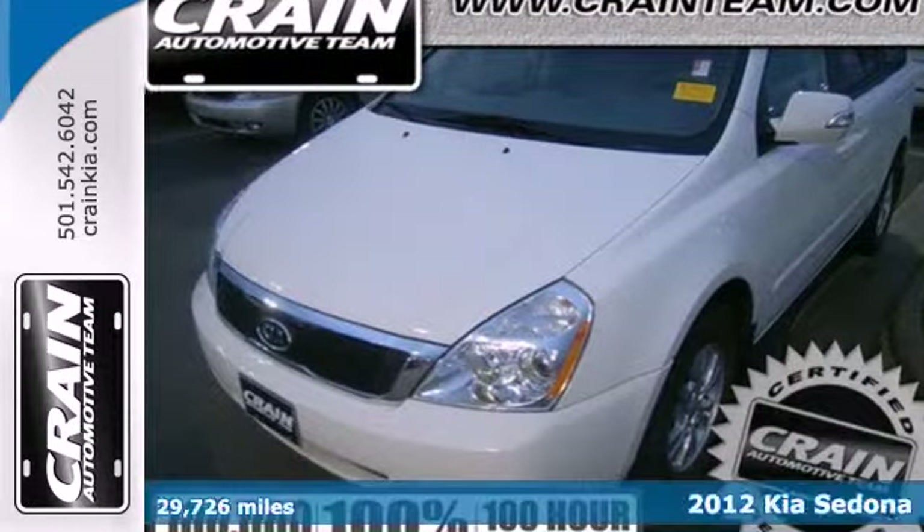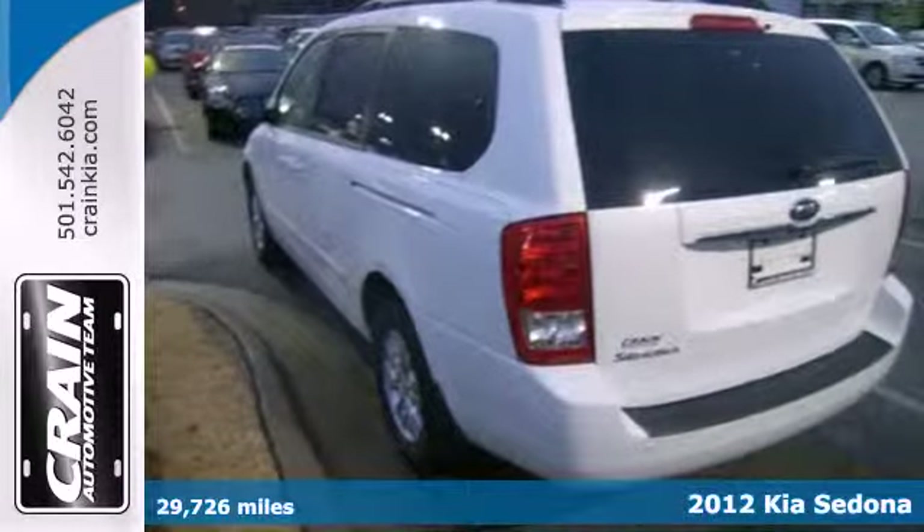It's a 2012 Kia Sedona. Feel confident and ready to travel.